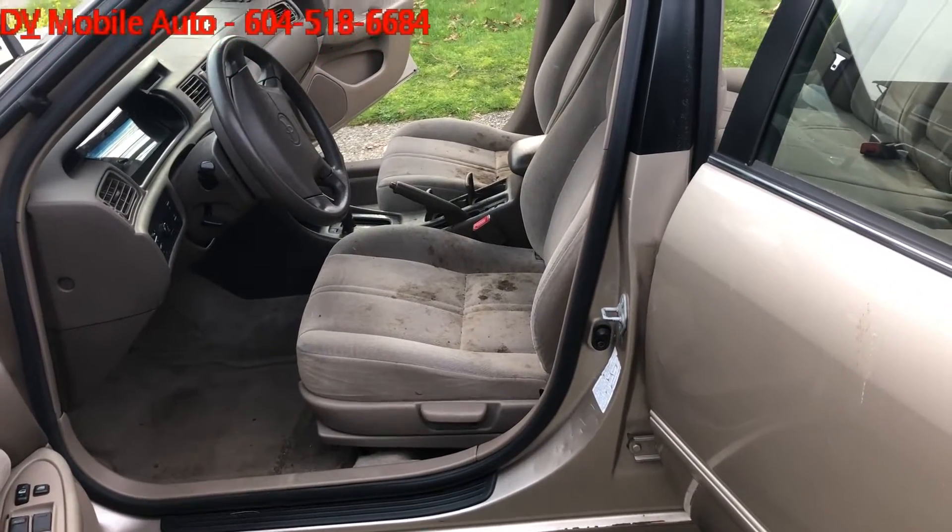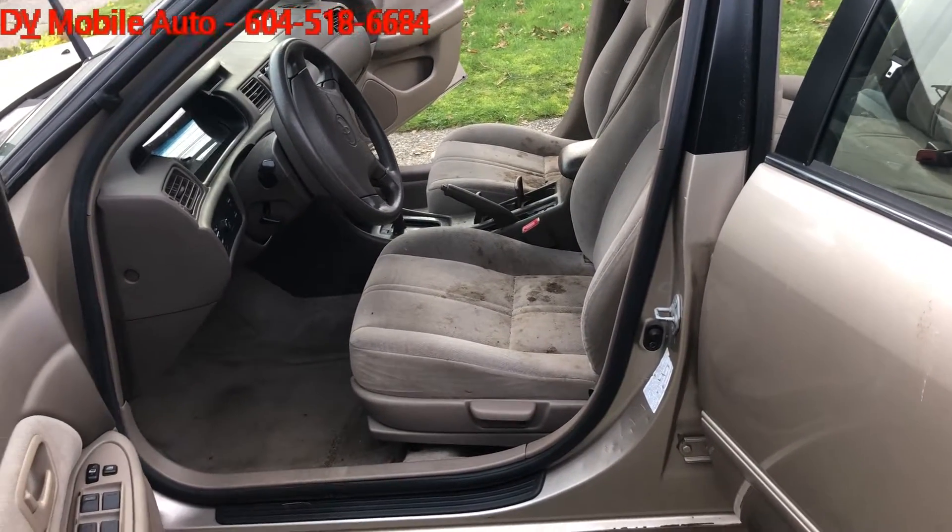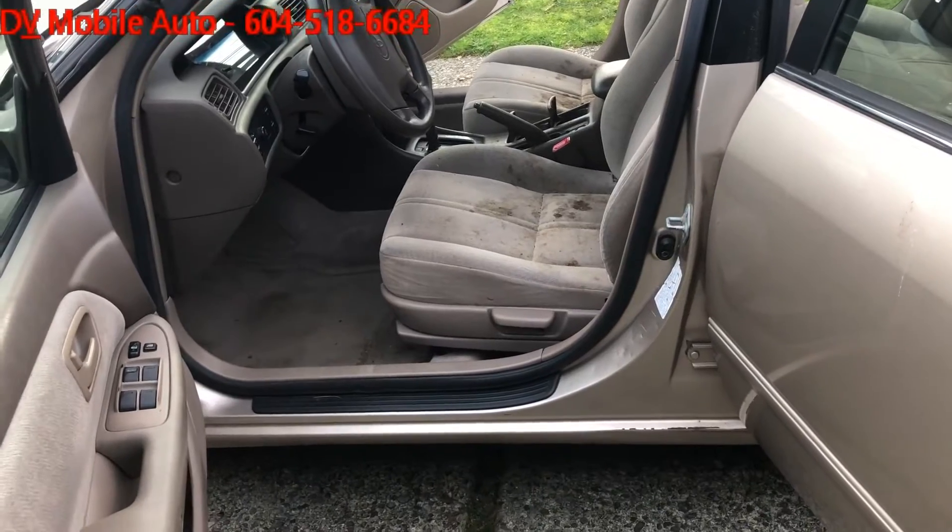Hey guys, this is Vic from DNB Mobile Auto Service and Inti-Day Detailing. We've come to a client's house in Pit Meadows.